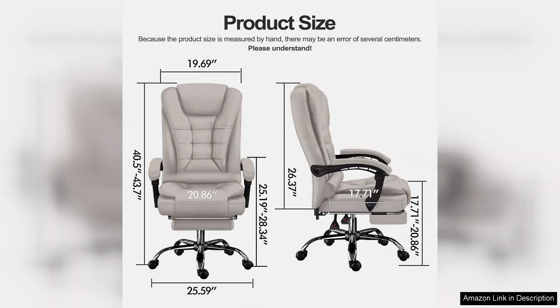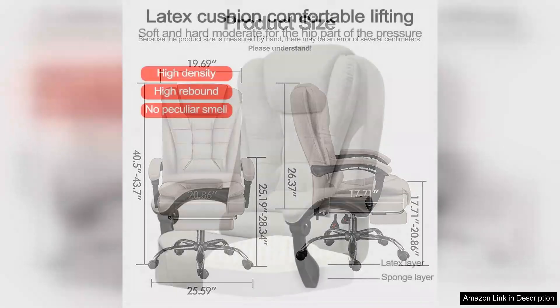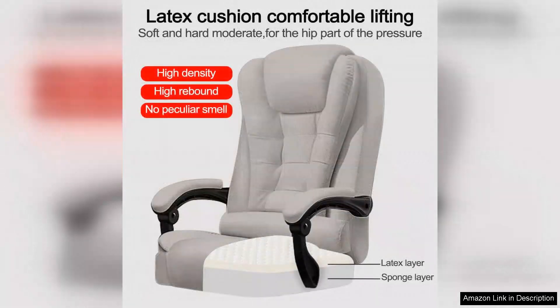The ergonomic design is one of the standout features. The back support hugs the natural curve of my spine, reducing strain during long hours of sitting. The adjustable lumbar support is a game-changer, as it can be tailored to fit individual needs, greatly enhancing overall comfort.